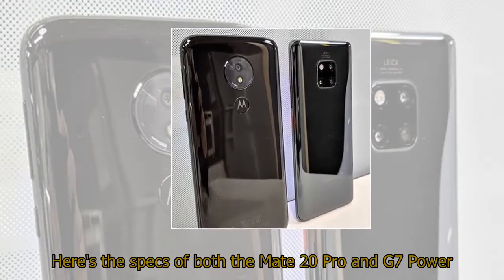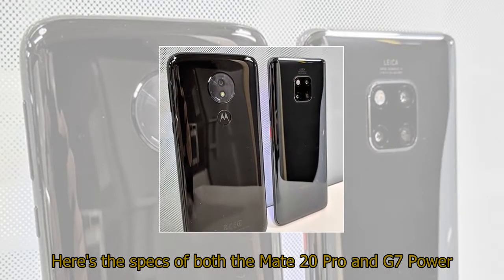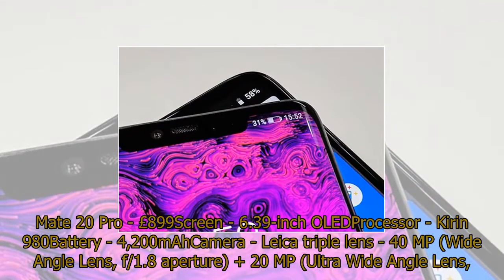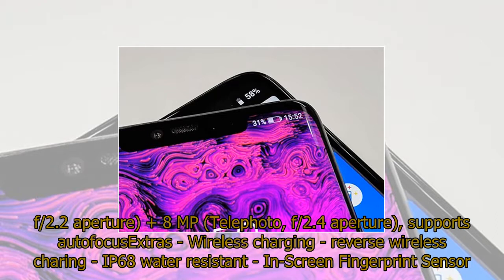Mate 20 Pro specs: £899. Screen: 6.39-inch OLED. Processor: Kirin 980. Battery: 4,200 mAh. Camera: Leica triple lens — 40 MP wide angle (f/1.8), 20 MP ultra-wide angle (f/2.2), 8 MP telephoto (f/2.4) with autofocus. Extras: wireless charging, reverse wireless charging, IP68 water resistance, in-screen fingerprint sensor.